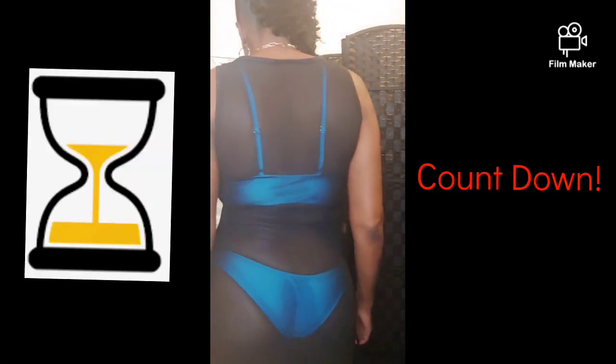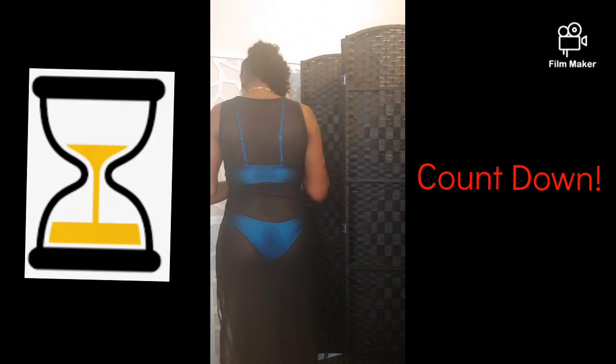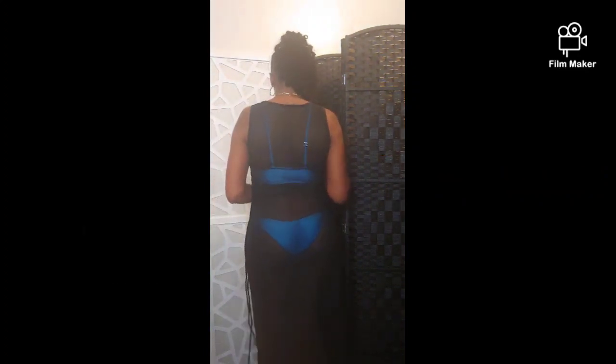I will be taking this sexy sheer mesh cover-up on my trip to Jamaica in a couple of months. I love the way it looks, I love the way it feels, I like how sexy it makes me look. Now this only comes in three sizes: small, medium, and large. It has a little drawstring belt on the side.